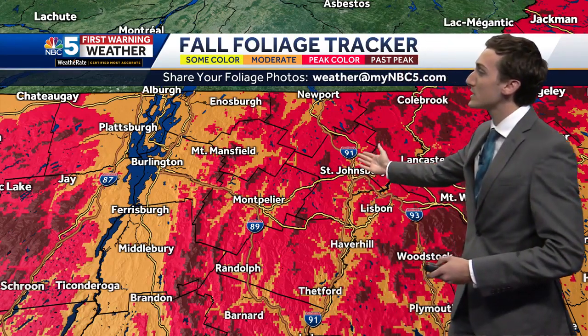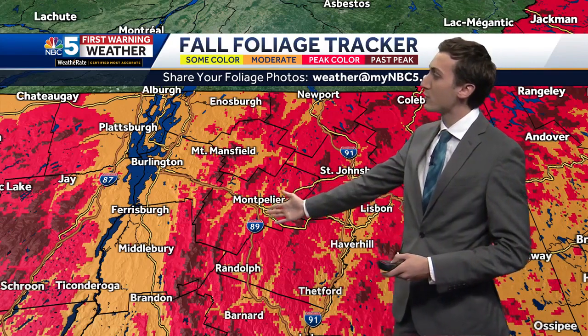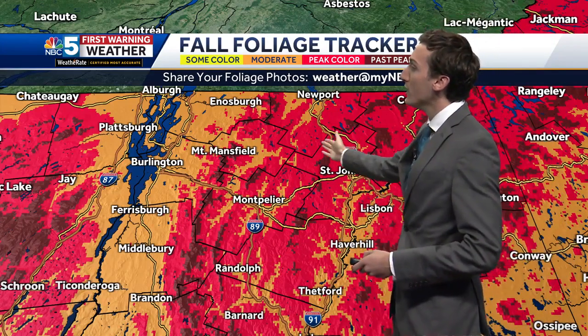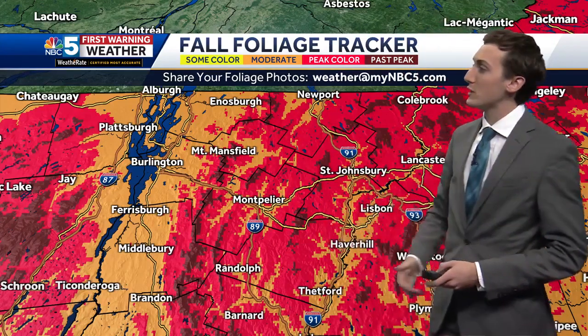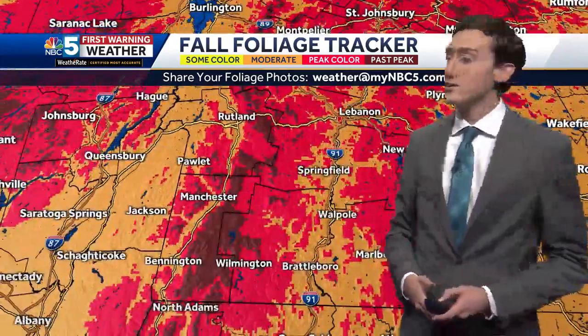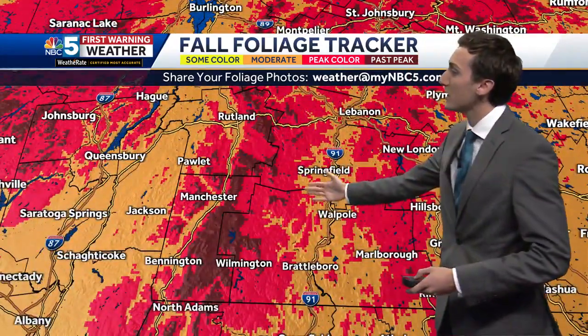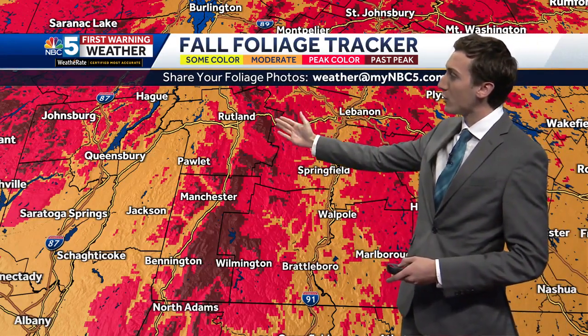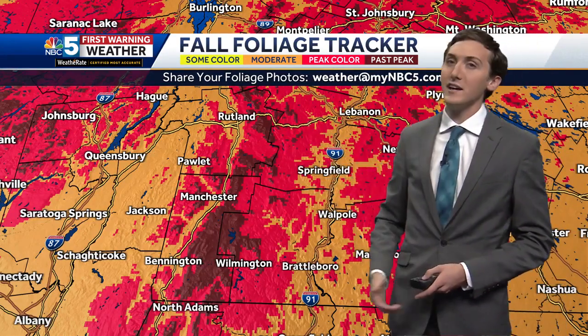Into the Northeast Kingdom, spanning south and west from there into central Vermont, still a lot of peak color. But you go up a couple thousand feet — areas like Greensboro, Jay Peak, Mount Mansfield — definitely pushing past peak there. Checking in on southern Vermont, there's a lot of moderate to peak color still at this point. But the high elevation points like Killington Peak towards Stratton and Mount Snow, going up a couple thousand feet, certainly losing some leaves and pushing past peak conditions.